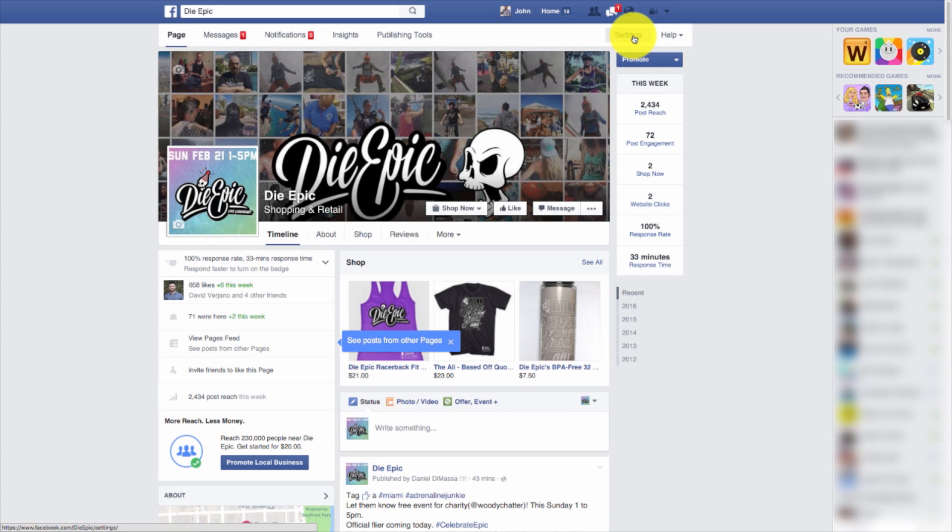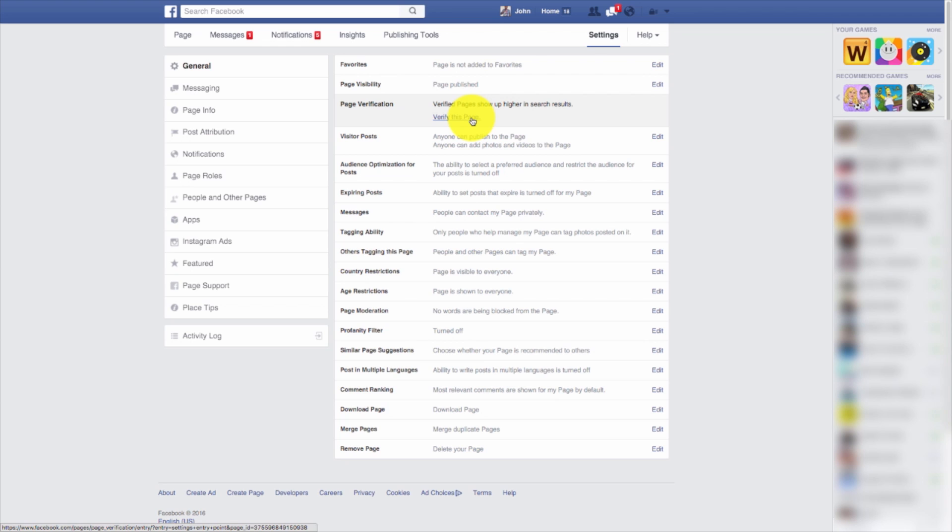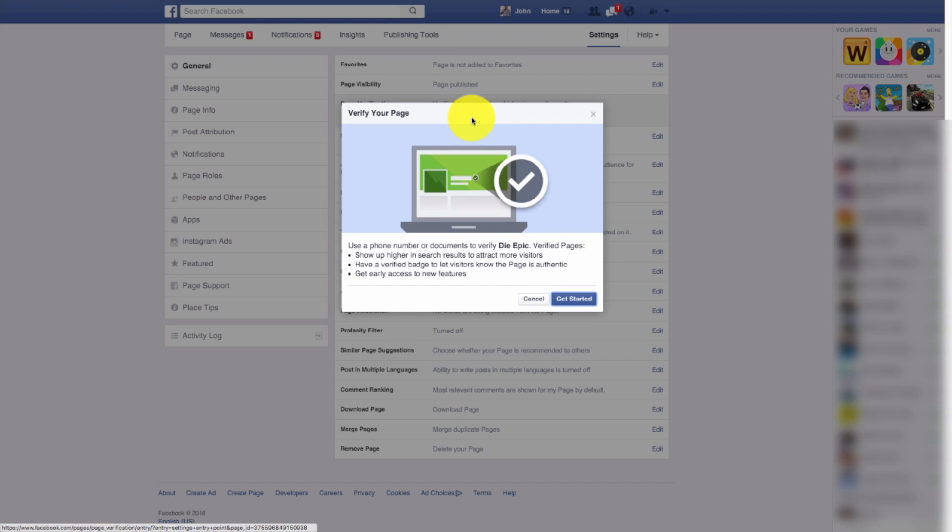Go ahead and highlight your mouse over settings, hit page verification, and then verify this page. Now the great thing about verified pages is that they show up higher in search results to attract more visitors. You have a verified badge so that visitors know your page is authentic, and you get early access to new features.